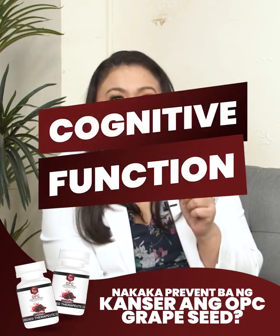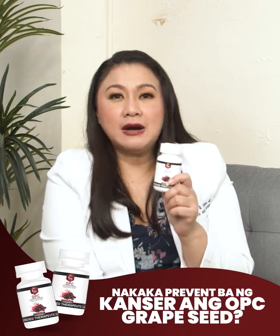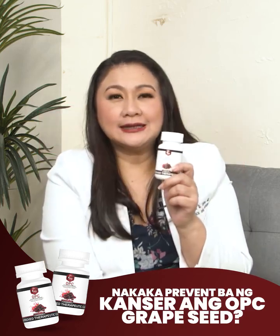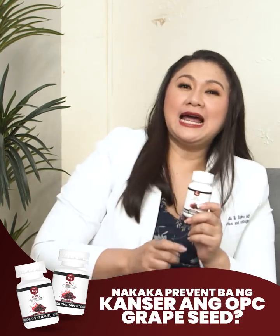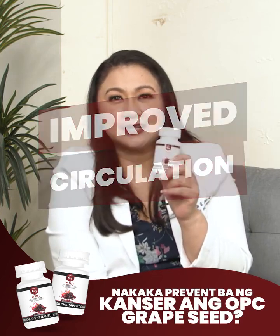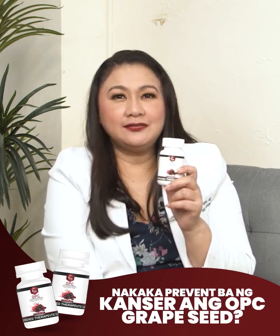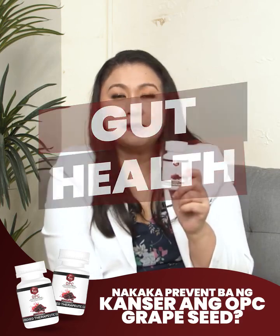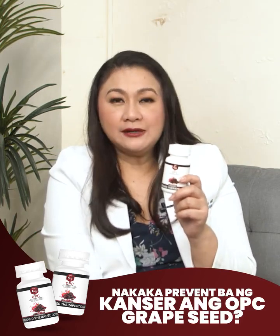Number 7: Cognitive Function. Dr. Vita OPC may help support cognitive function and memory, possibly by protecting brain cells from oxidative damage. Number 8: Allergy Relief. Dr. Vita OPC has been studied to have the potential to reduce allergic symptoms such as hay fever, by stabilizing mast cells and reducing the release of histamine. Number 9: Improved Circulation. Dr. Vita OPCs may help in blood circulation by enhancing the flexibility of blood vessels, which can benefit individuals with circulatory problems. Number 10: Gut Health. There is some evidence that Dr. Vita OPC can help support gut health by promoting the growth of beneficial gut bacteria.